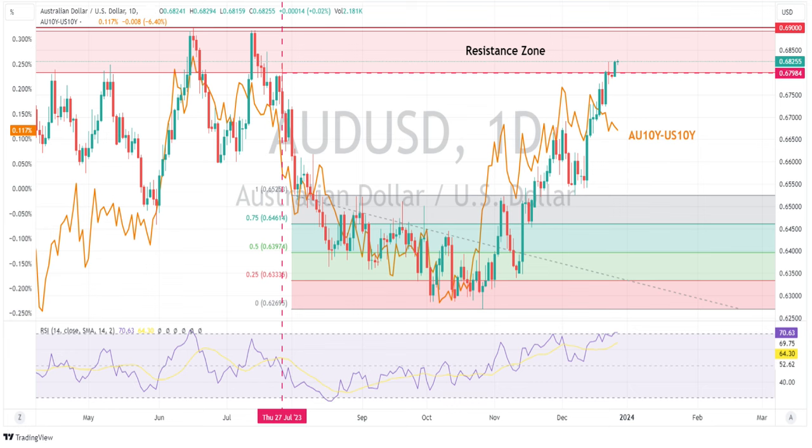The Aussie 10 and U.S. 10 yield differentials have also found a bit of resistance at this current level, and that could temper further gains in this pair. It looks like the Aussie dollar has got a little bit ahead of itself when you look at those yield differentials.